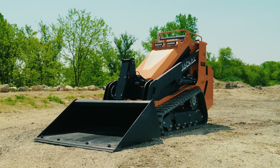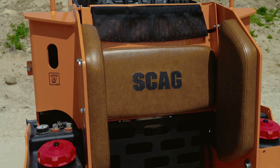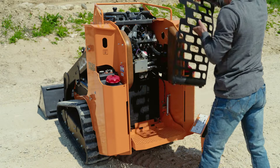The Jackal features a spacious operator platform with suspension, as well as padded cushions for a smooth, comfortable ride. The cushion and lower panel are removable to provide quick and easy surface access.